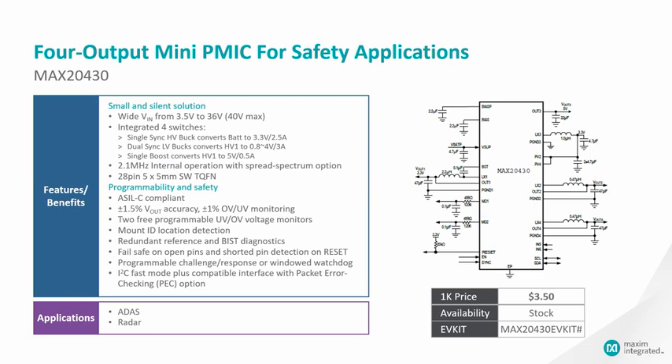It can also operate at high switching frequency and with spread-spectrum features to avoid AM-band interference, which is great for EMI mitigation.